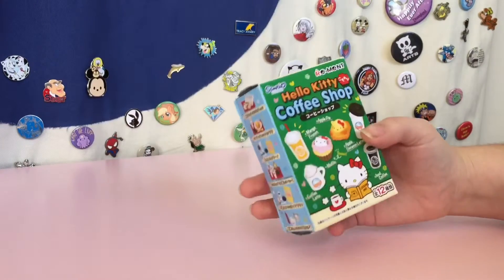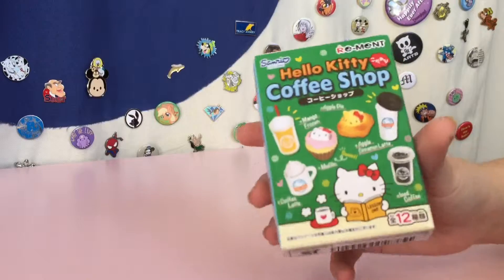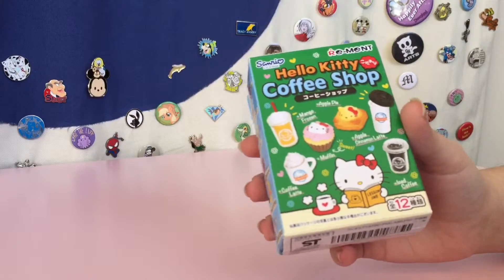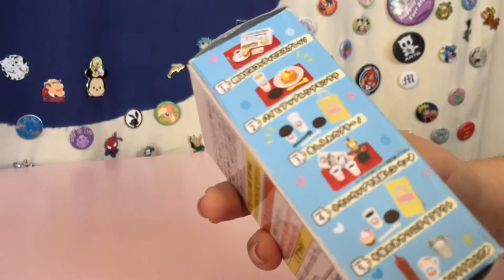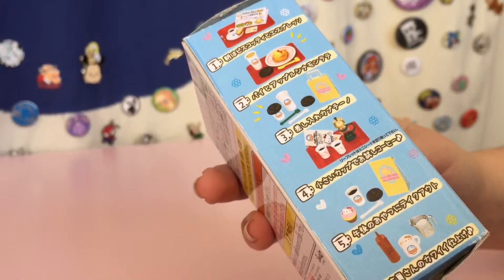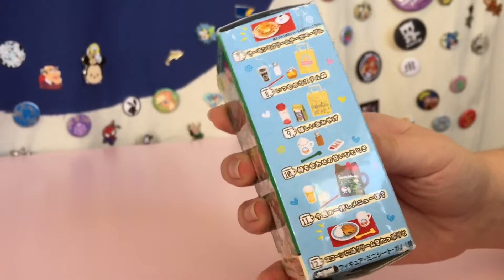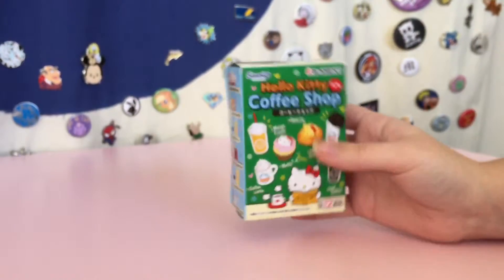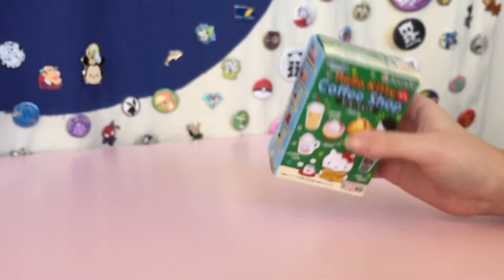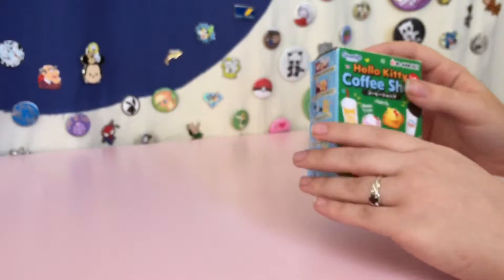We're gonna unbox this Hello Kitty Coffee Shop Rement — it's a little miniature. Comes with lots of different sets here. Very cute. There are 12 different sets you could get. Sarah got this for me for my birthday. I'm really excited. Let's open it up.